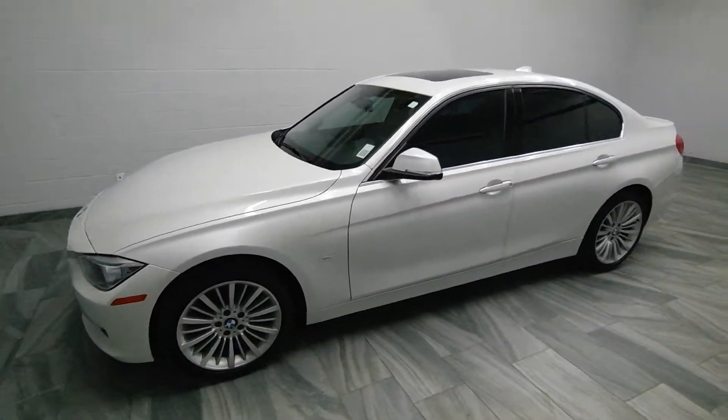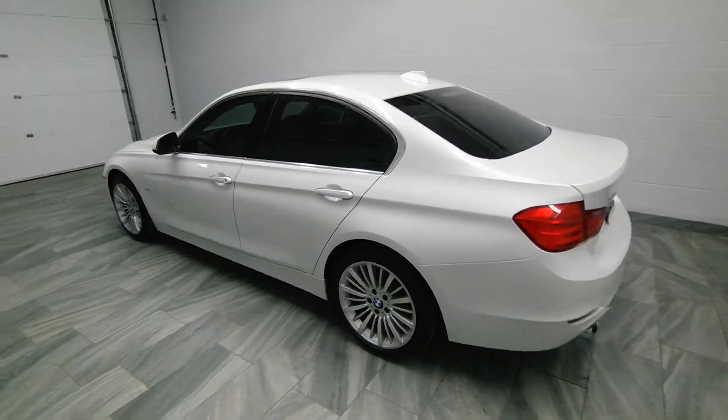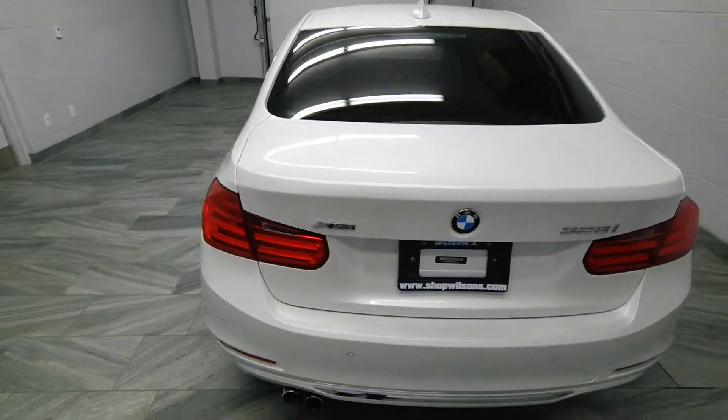Hi there from Mark Wilson's Better Used Cars in Guelph, Ontario. You can visit us at shopwilsons.com. This is our 2013 BMW 328xi.